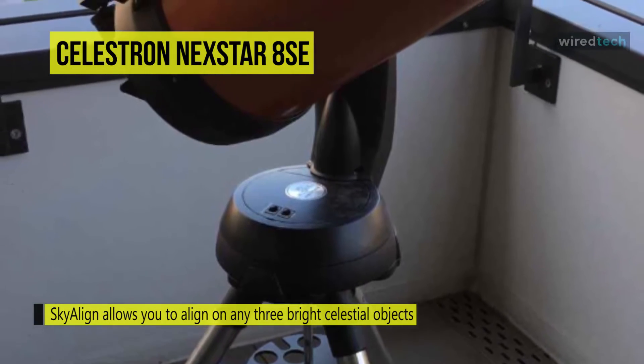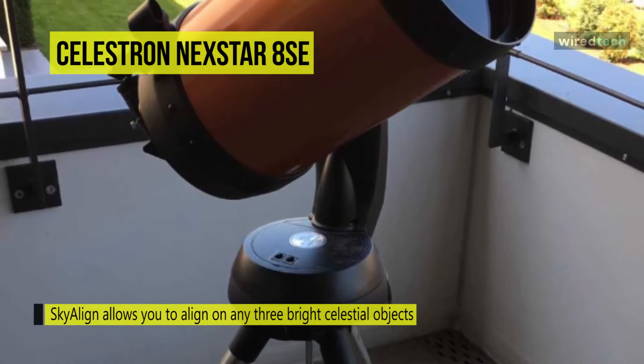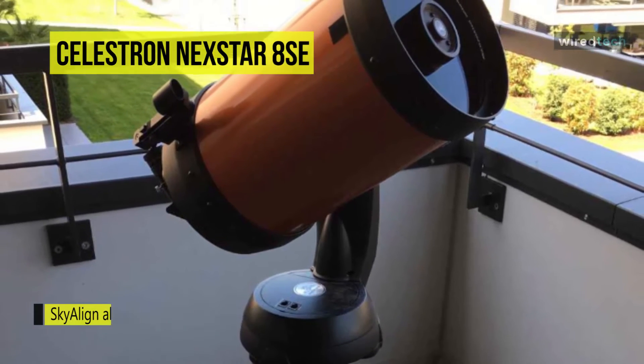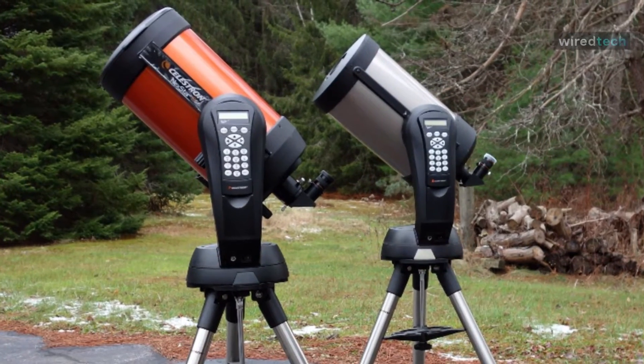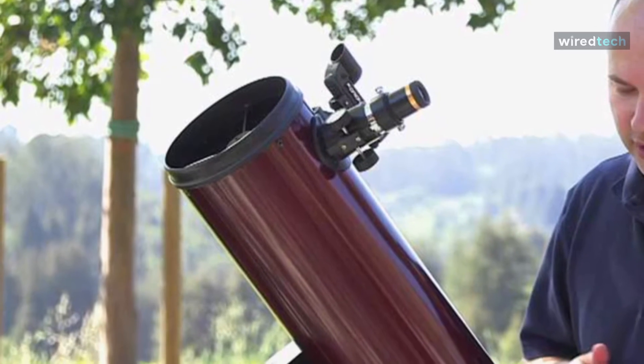Another advantage is that it provides GPS coordinates to your telescope with SkySync, or you can add automatic alignment functionality with StarSense AutoAlign.